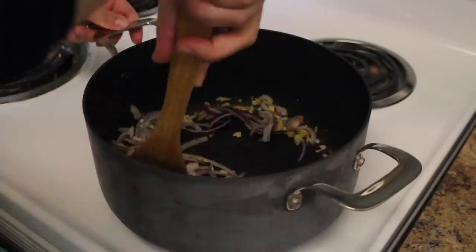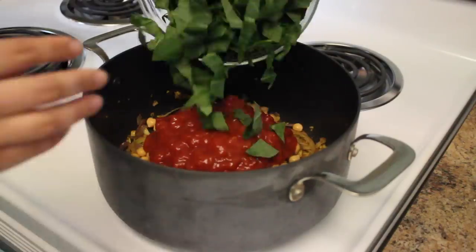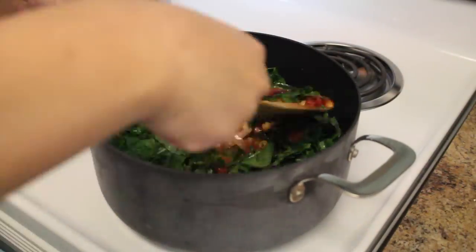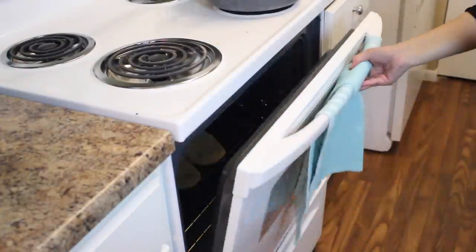Mix those around for a good three minutes, and then you can add your chickpeas, diced tomatoes, collard greens, and two cups of water. Once it comes to a boil, lower the heat and let it simmer for about five minutes. Now we can toast our naan bread in the oven at 400 degrees for two to three minutes.